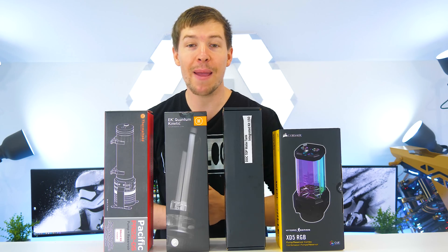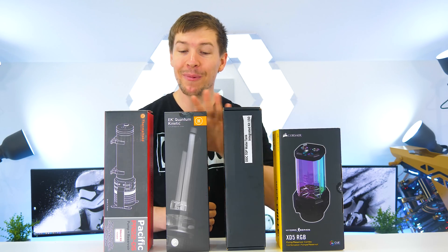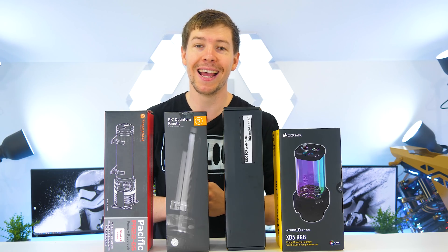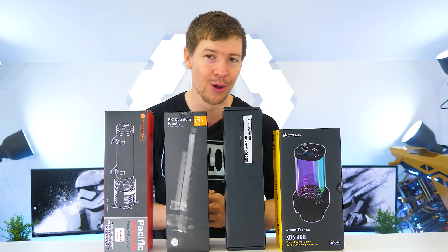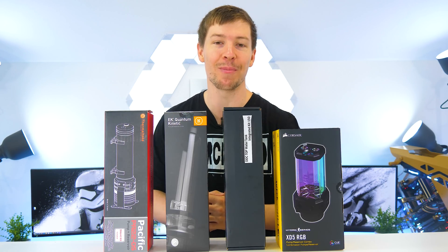G'day guys, my name is Cory and I run the Designs by IFR YouTube channel. In today's video we are putting different companies' pump res combos on the line to test which ultimately is the best for your water cooling loop. You guys are absolutely gonna love this, so go ahead and hit that subscribe button.